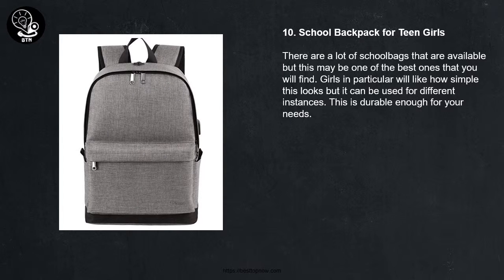10. School Backpack for Teen Girls. There are a lot of school bags that are available, but this may be one of the best ones that you will find. Girls in particular will like how simple this looks, but it can be used for different instances. This is durable enough for your needs.